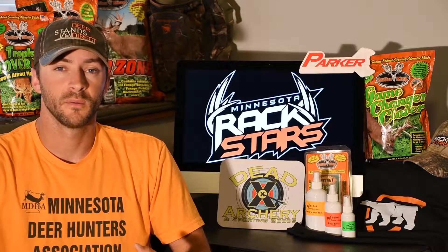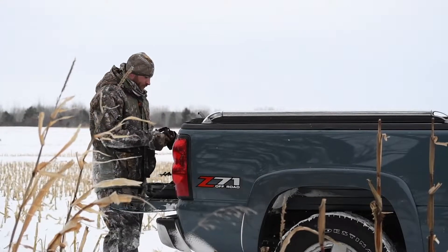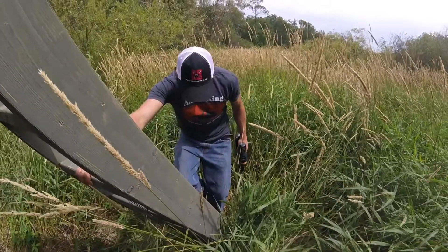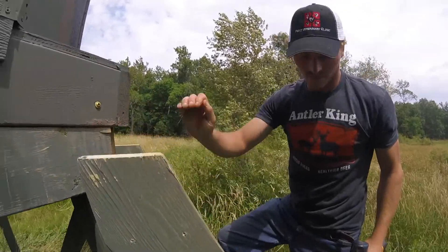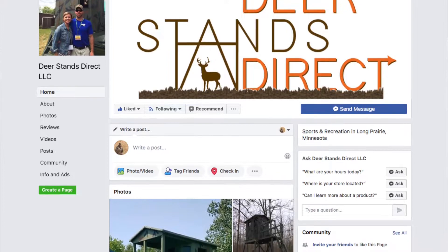Whether you're out there battling the elements yourself, introducing new hunters to the outdoors, bringing along young kids, or maybe it's people with physical limitations who have a difficult time moving around outdoors — the steps on the stand are phenomenal. They're not straight up and down vertical where you have to work to get up there. They're built at an angle, so it's easy to walk up.